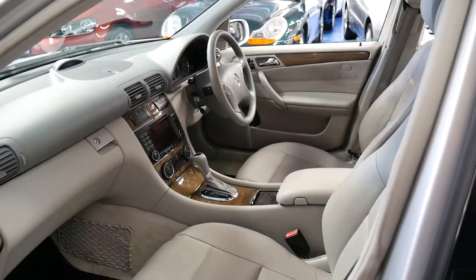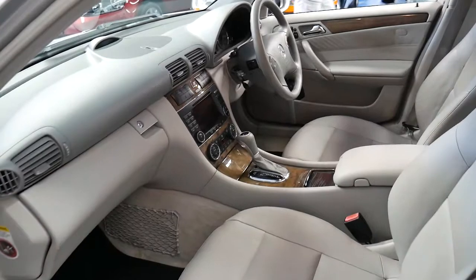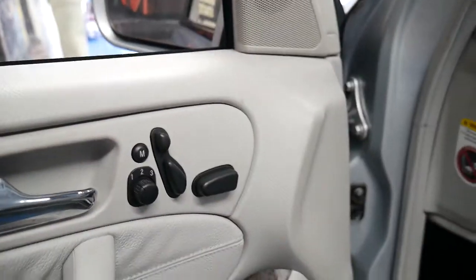It's got dual airbags, side airbags — in fact about eight airbags in total. The parking sensors are factory. It's got memory electric seats on both the driver and passenger side.